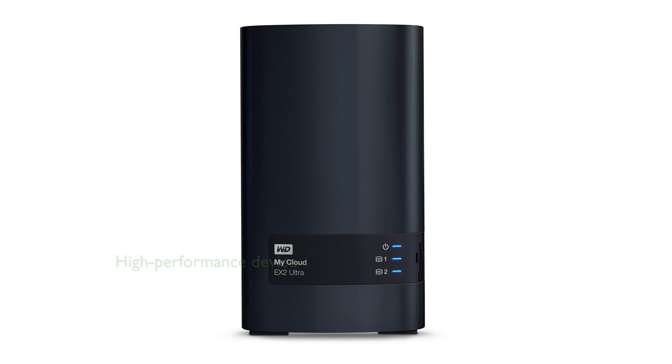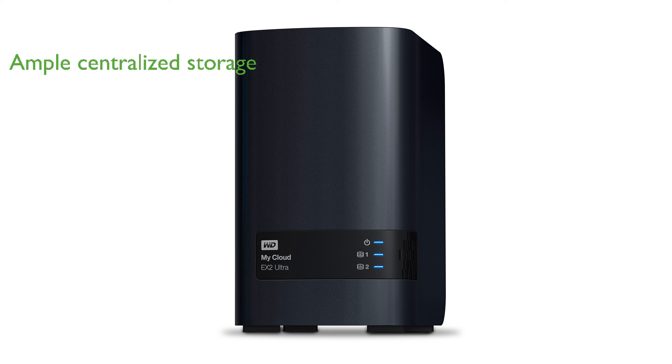The Western Digital 8TB MyCloud EX2 Ultra Network Attached Storage is a high-performance device, boasting a 1.3GHz dual-core processor that ensures ultra-fast transfer speeds and lag-free streaming. With up to 16TB of centralized storage, it provides ample space for your entire network, ensuring all your data is easily accessible from any location.